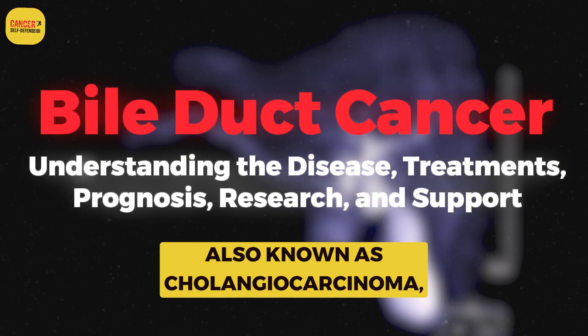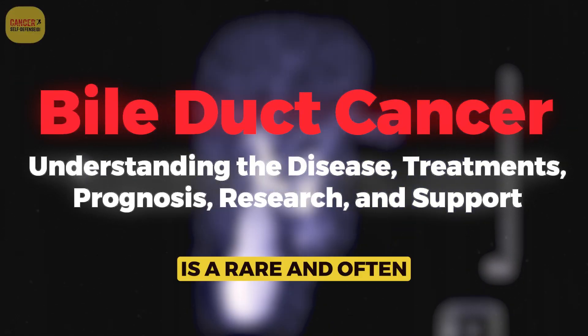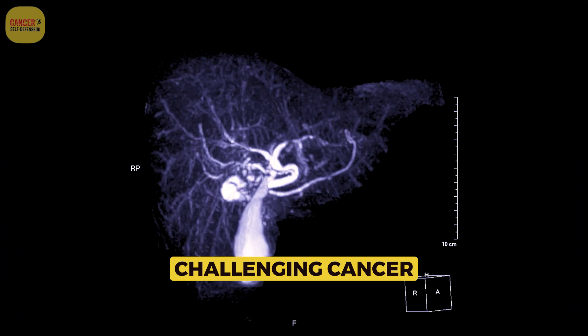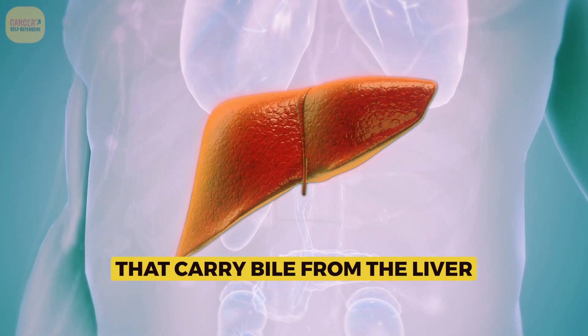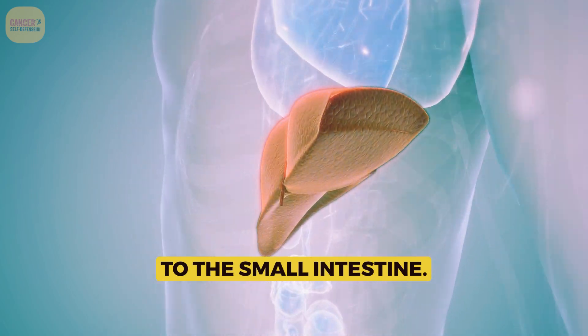Bile duct cancer, also known as cholangiocarcinoma, is a rare and often challenging cancer that affects the bile ducts, which are small tubes that carry bile from the liver to the small intestine.